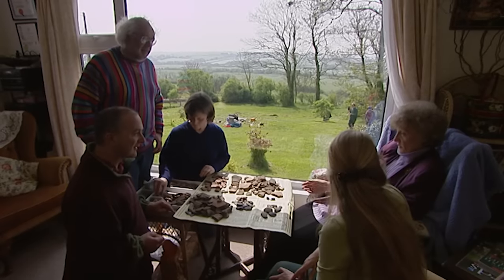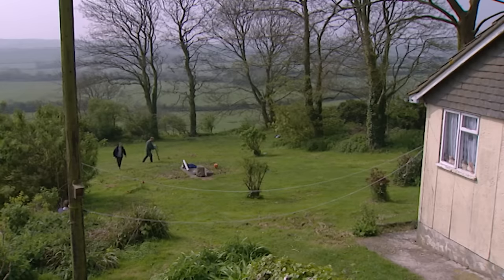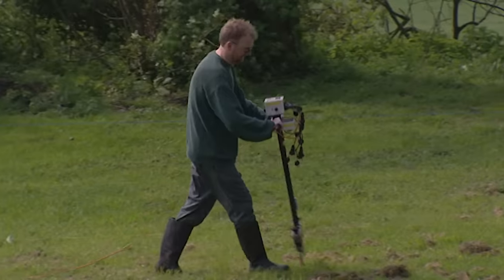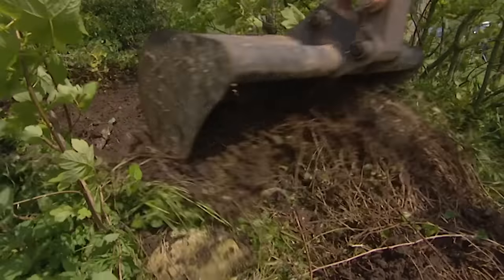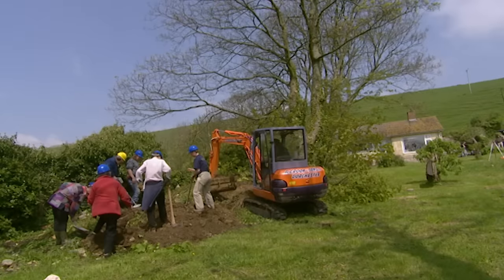What do you hope we might find? I don't know, to be honest. But I know there's something interesting. Very interesting. Just because you feel it? Yes — gut feeling. Well, let's hope Grace is right. At the moment we're waiting for Geophys to survey the garden before we start digging. Until then, we're going to use the time to double-check the spoil heap created when the septic tank was put in.